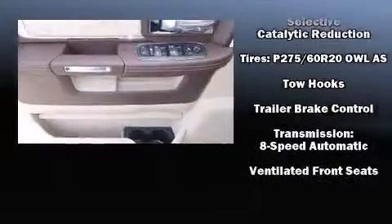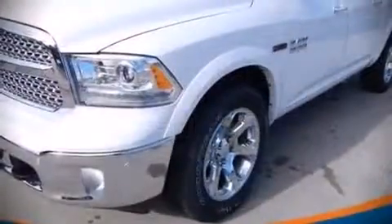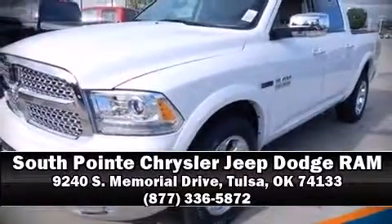Four-wheel disc brakes with ABS. Our sales reps are knowledgeable and professional — we are here to help you.